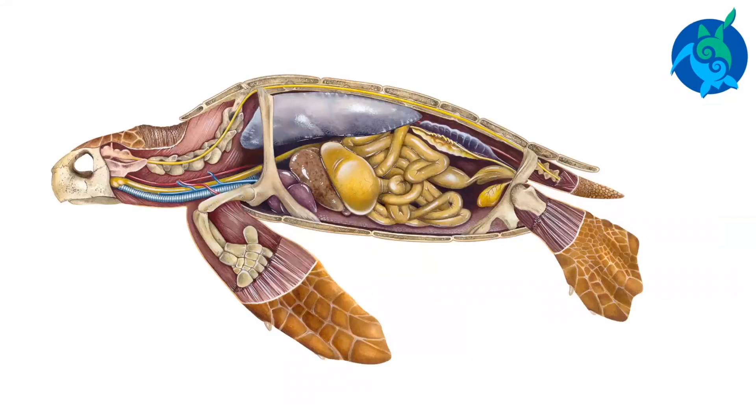Sea turtles are adapted for swimming. They have a streamlined body and long, paddle-like flippers.